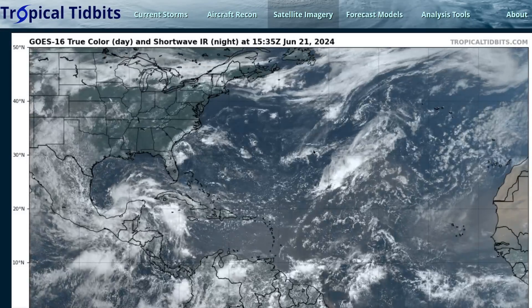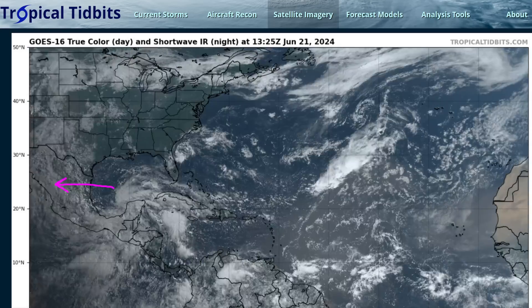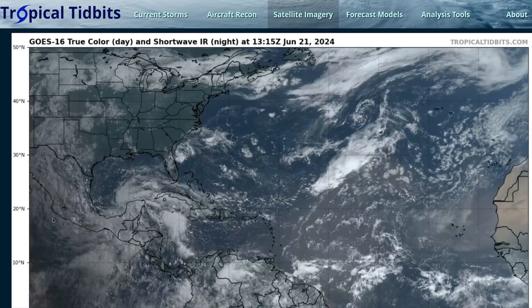Hi, it's Friday, June 21st. We made our last video when Alberto was in the western Gulf of Mexico. It did manage to form, barely meeting the National Hurricane Center's criteria for a tropical storm. It moved to shore in Mexico, brought heavy rain to Texas, Mexico, and Central America, and has now scooted off into the eastern Pacific and died over the Mexican mountains.